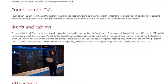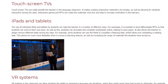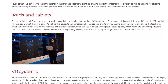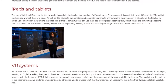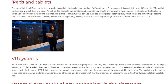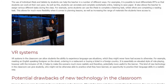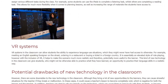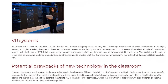VR systems in the classroom can allow students the ability to experience language use situations which they might never have had access to otherwise. For example, meeting an English-speaking foreigner on the street, ordering in a restaurant, or buying a ticket in a foreign country. It is essentially an elevated style of role-playing; however, with the inclusion of VR, it helps to make the scenario much more realistic and therefore potentially more useful to the learner. This kind of technology can give students an opportunity to practice their language skills in a realistic way.